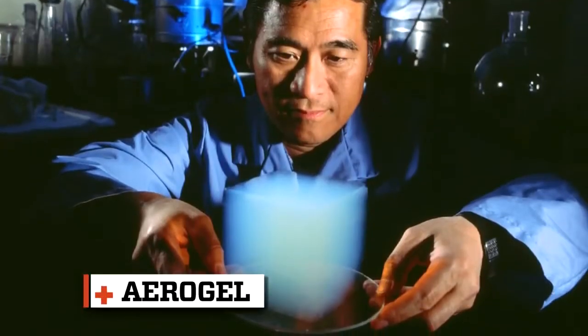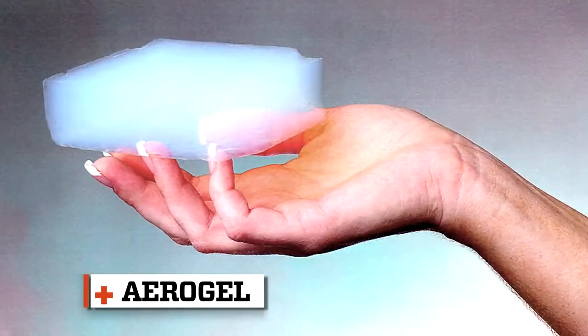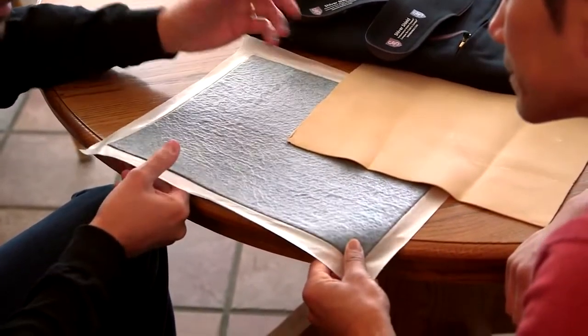In its purest form, aerogel has the lightest density of anything known on Earth. It's very brittle, it's clear — you'll see it called liquid smoke. The big benefit of aerogel is it has a very slow thermal transfer rate. This piece is our current technology we're using — it's a polyurethane encapsulated aerogel mat.